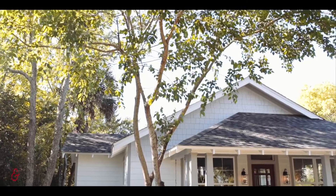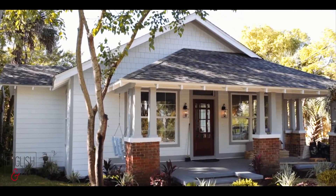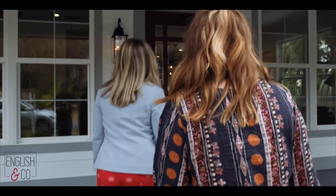Hey everyone, I'm Carly. I'm Jordan. And we're with the English & Co. team at Keller Williams. Today we're going to be taking a tour of 1315 East Lerua Street. It was just recently remodeled by Justin Daley. Let's go see the inside.